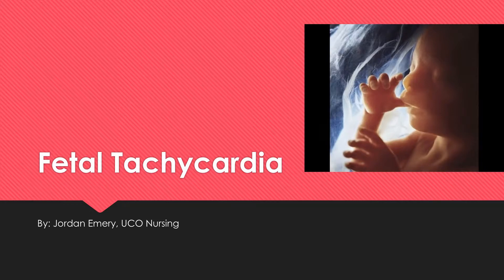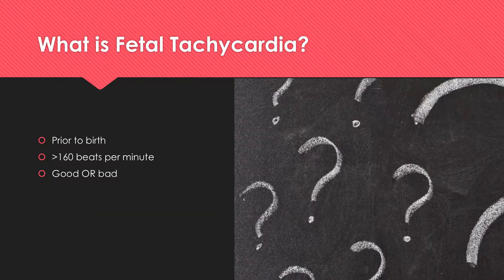Hey everyone, my name is Jordan. This is the fetal tachycardia presentation for maternal newborn nursing. We're going to start this out by talking about what fetal tachycardia actually is. The primary focus of this presentation is on the fetus prior to birth.